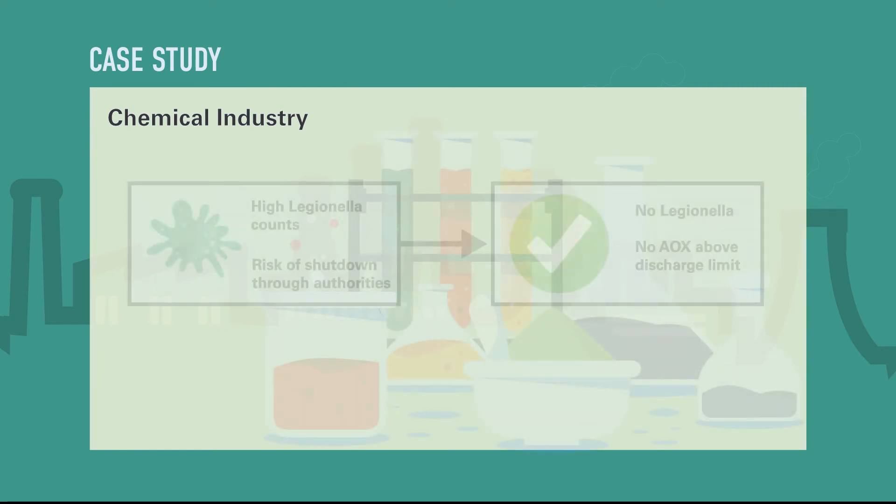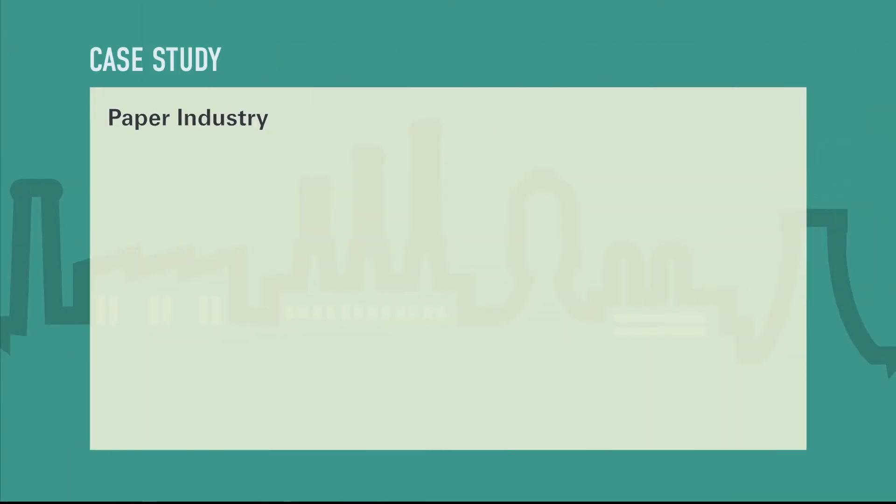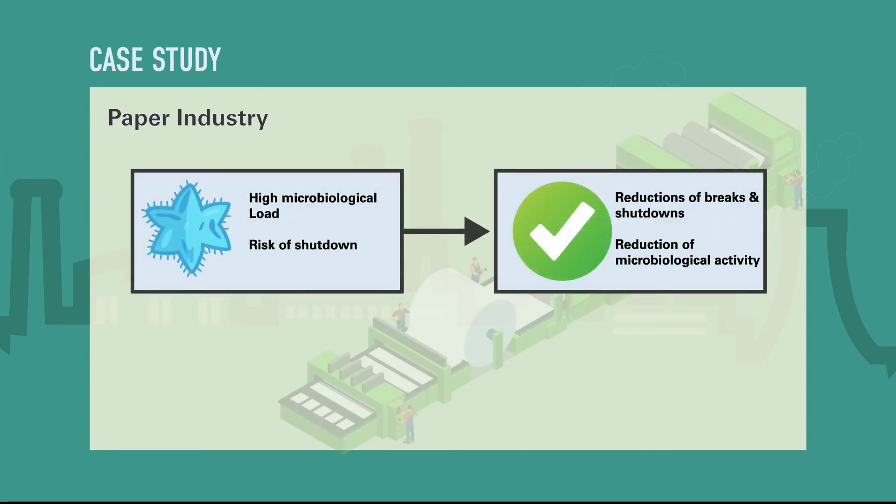The biology does not adapt itself to the biocide. Excellent performance in slime control, significant reduced operation costs compared to other oxidizing systems, and real-time process monitoring via CI and ORP measurements.